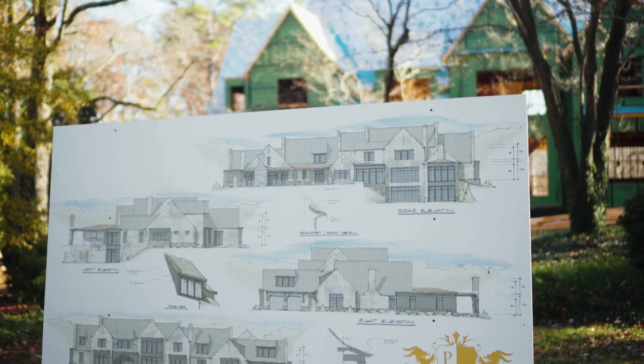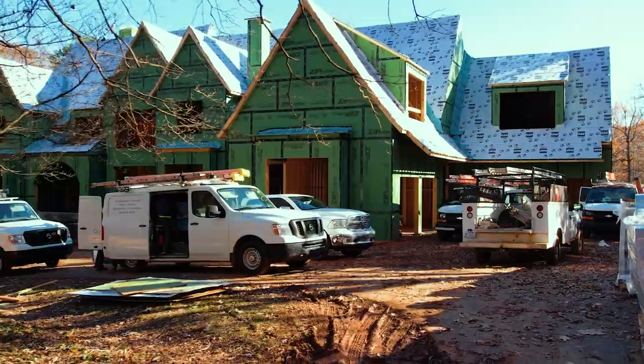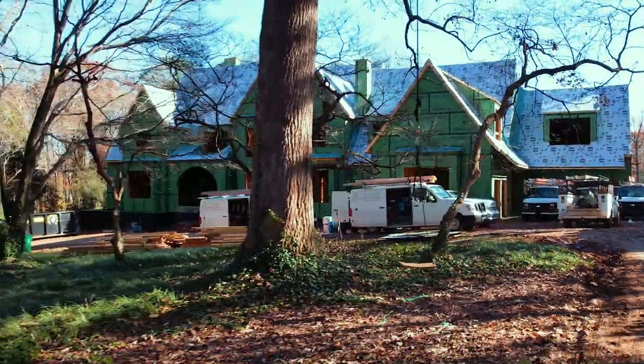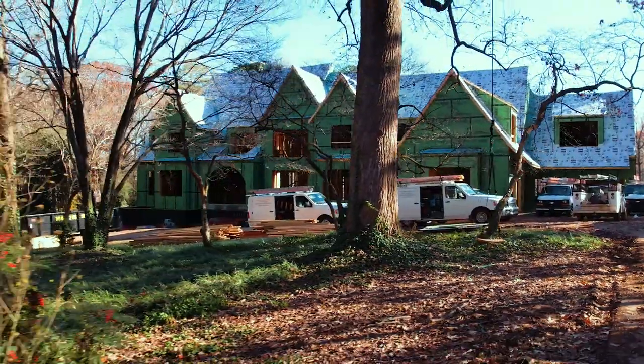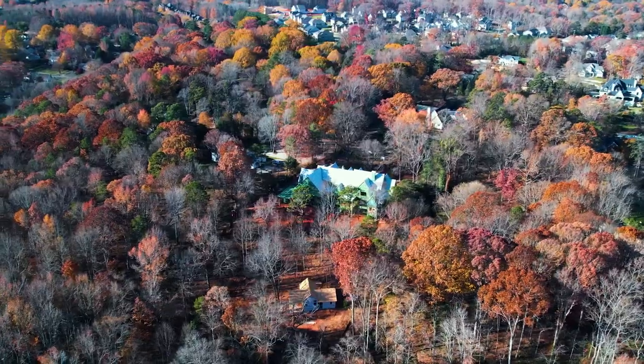Peter's Custom is a locally owned luxury builder that focuses on the million dollar price point and up. With that, you're going to get the best finishes, high-end appliances, large lots, and the best selections they have to offer, including vendor selections as well.